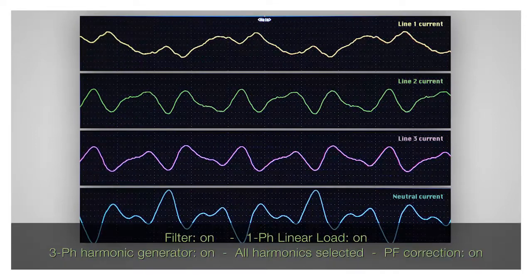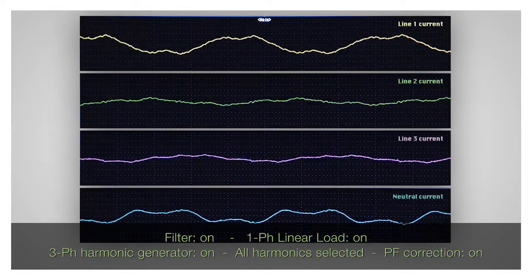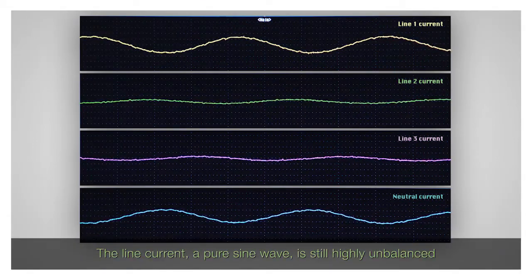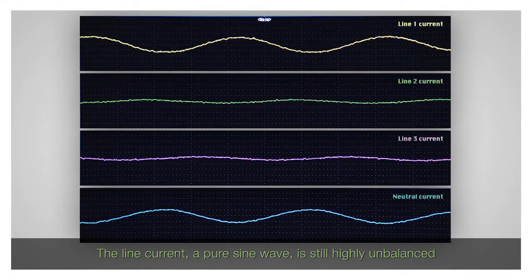The filter is then switched on and programmed to filter all the harmonics. The result is a clean supply current which is, however, still highly unbalanced.